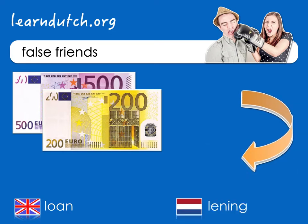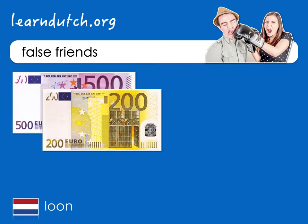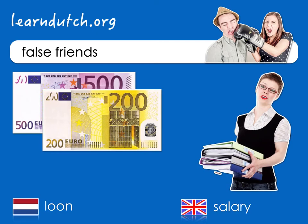The Dutch word is leening. And then loon in Dutch — this is also a sum of money, but this money you may keep, because you worked for it. The English word is salary.